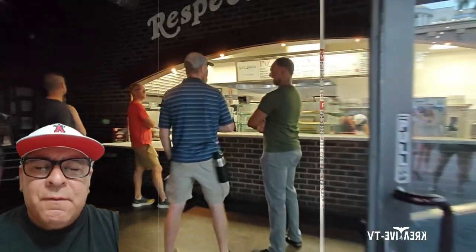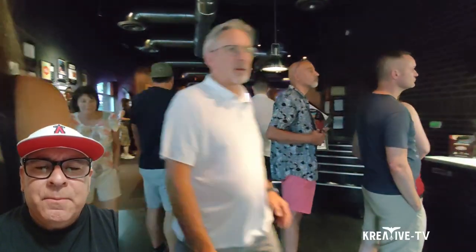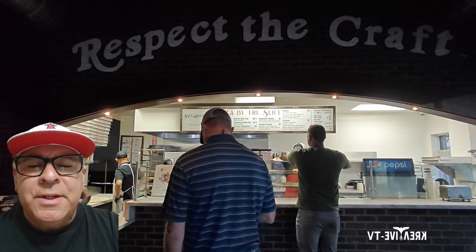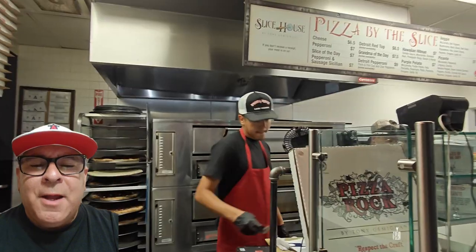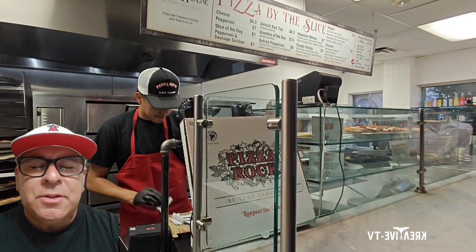When I took a bite of the pizza, my hand was covered in grease. When I finished the pizza, you can see in the video here that the paper the pizza was on was just full of grease. And you can see some pictures of the pizza, how greasy it was. So out of five, I had to give Pizza Rock a three and a half, just because it was just too greasy.